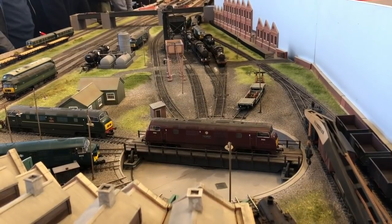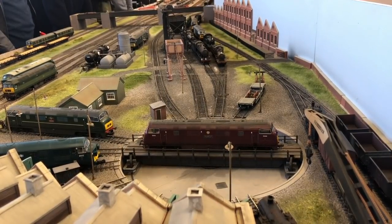These are KD couplings which work with the magnets positioned underneath the station canopy to uncouple the trains on arrival.